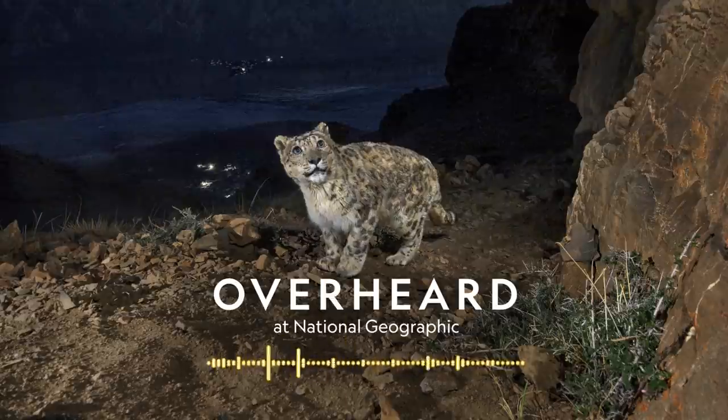I'm Peter Gwin, editor-at-large at National Geographic magazine, and this is Overheard at National Geographic — a show where we eavesdrop on the wild conversations we have here at Nat Geo and follow them to the edges of our big, weird, beautiful world. This week we travel to some of the world's most rugged mountains in search of one of the planet's most elusive creatures, and learn how after centuries of conflict with snow leopards, locals are now taking innovative steps to conserve them and bring tourists to see them.